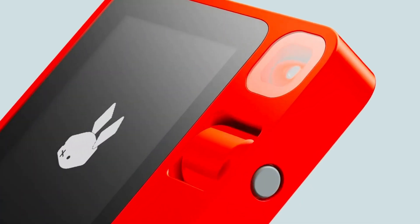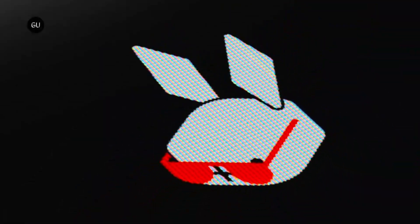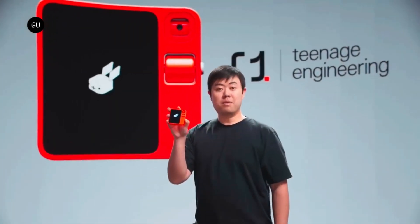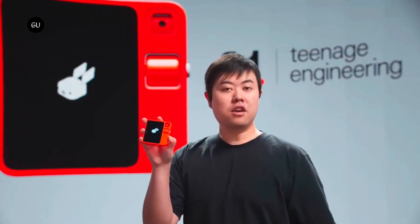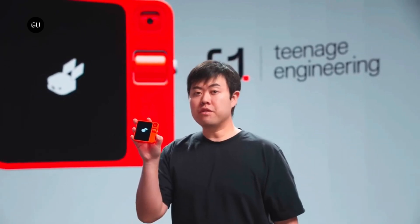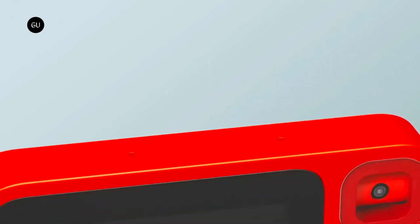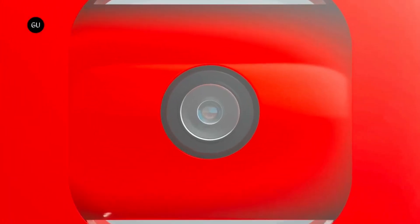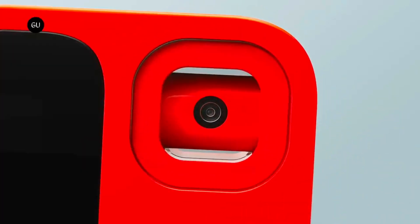Rabbit R1: developed by Rabbit Inc., the Rabbit R1 is an artificial intelligence personal assistant gadget. The device is supposed to carry out a variety of duties such as controlling media and conducting web searches through the use of voice commands and touch contact. It is powered by a MediaTek Helio CPU that operates at 2.3 GHz and features a 2.88-inch touchscreen that allows for interactive user input. A Large Action Model is utilized by the R1, intended to carry out actions and assist with activities.